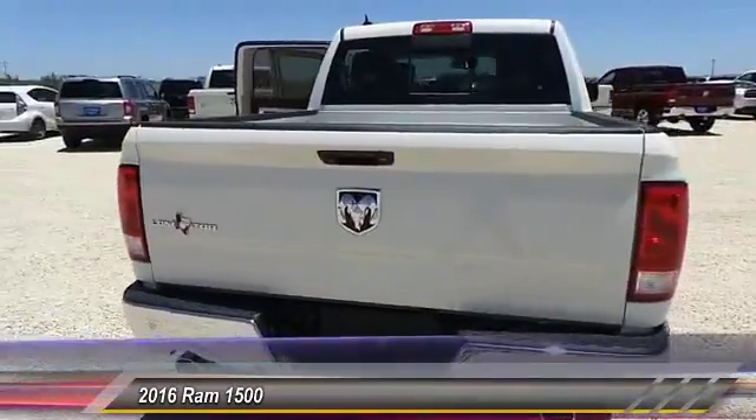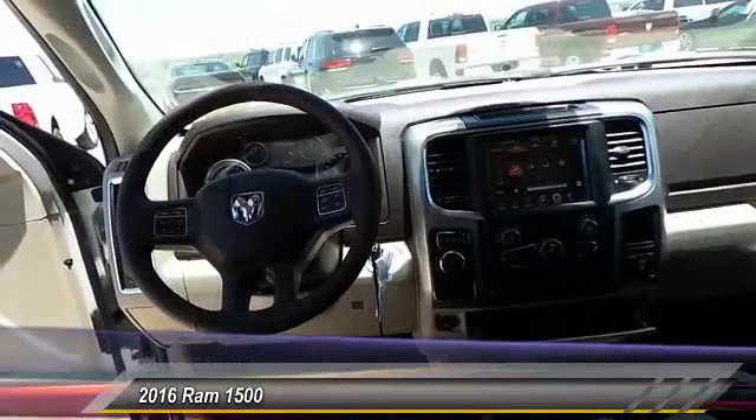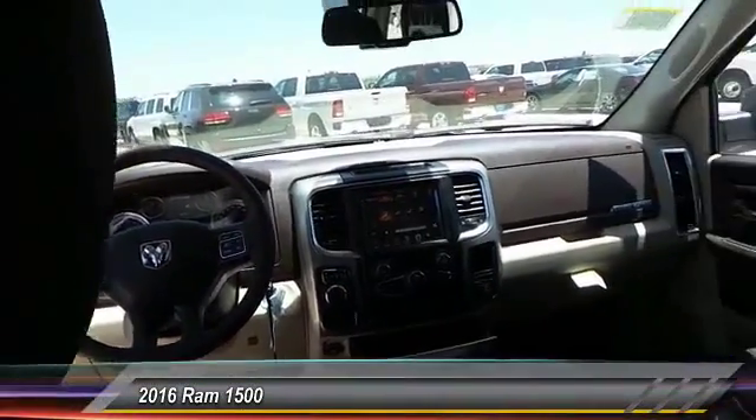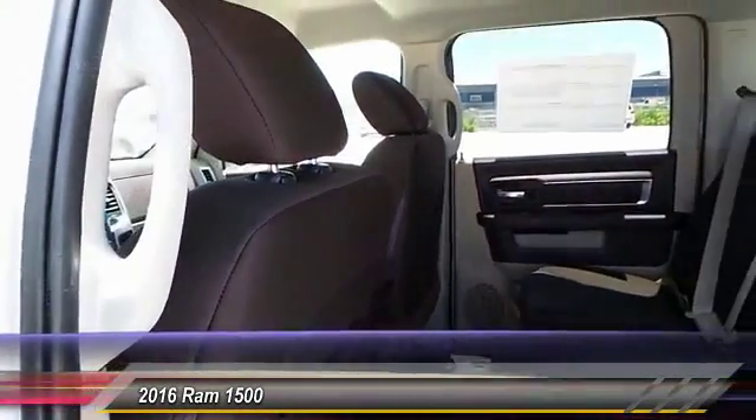This vehicle has less than 100 miles — this beauty is sure to make you the talk of the neighborhood. So call or drop in for a test drive today.